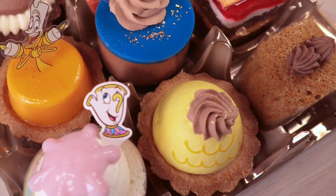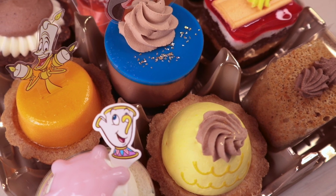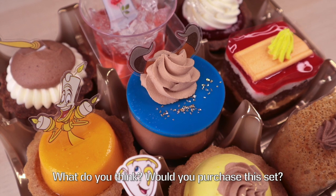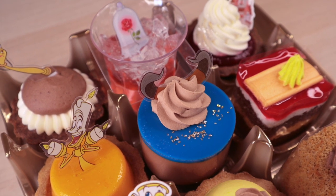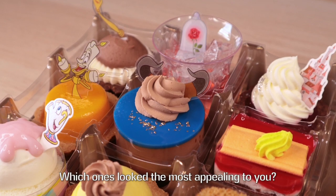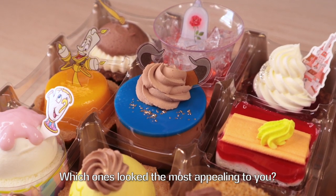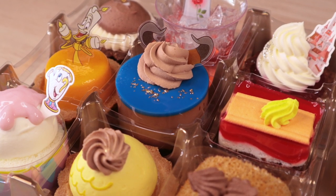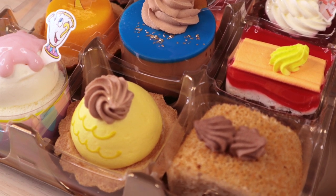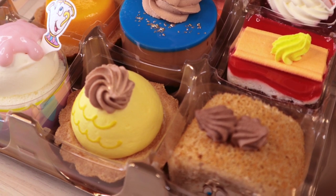Those are the nine Petit Cakes you can get in this collection. The entire set retails for 2,500 yen — with tax, it comes out to 2,700 yen. It's always interesting to see how this shop was able to incorporate several concepts, colors, and designs to represent various characters from a given movie. There's really something for everyone here.